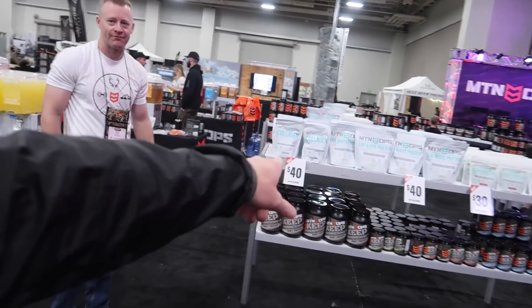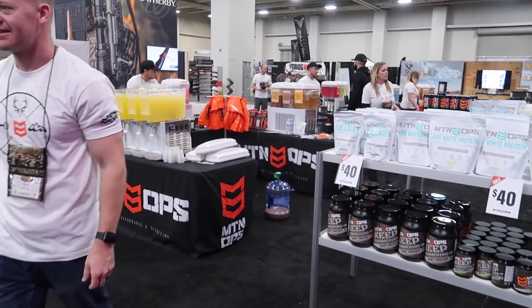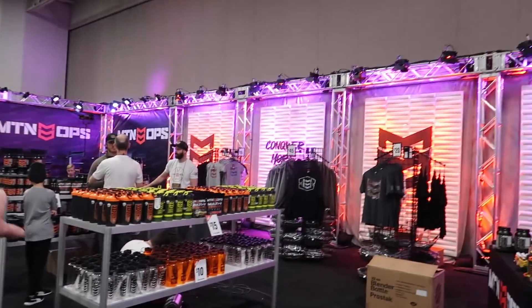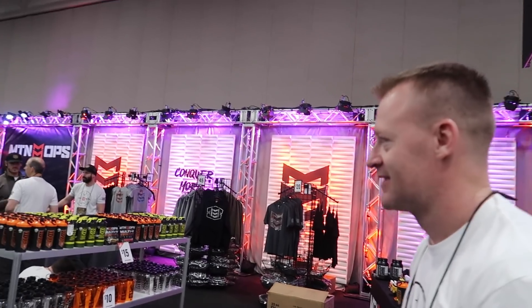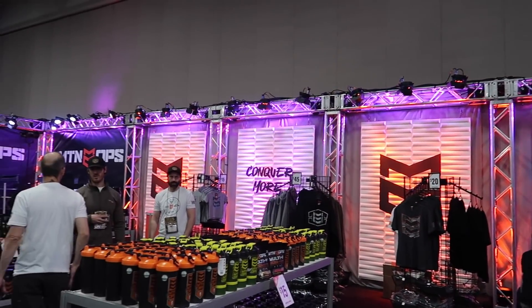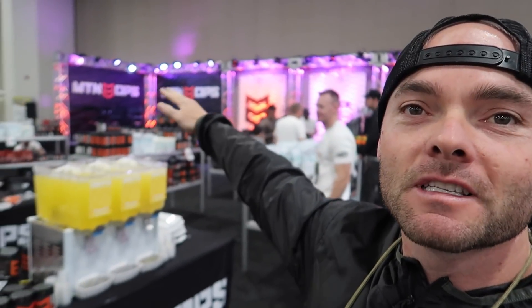The Mountain Ops booth is crazy — they just dropped the Eva Shockey line. This booth has been packed. Today is going to be a joke. Looks like they broke down their middle console and pulled all the product out — no back stock, it's all out. Look at the booth — these guys really stepped it up. They're doing samples and taste testers with a whole bunch of them this year, and they'll have all their celebrities hanging out so people can take pictures and get in line.